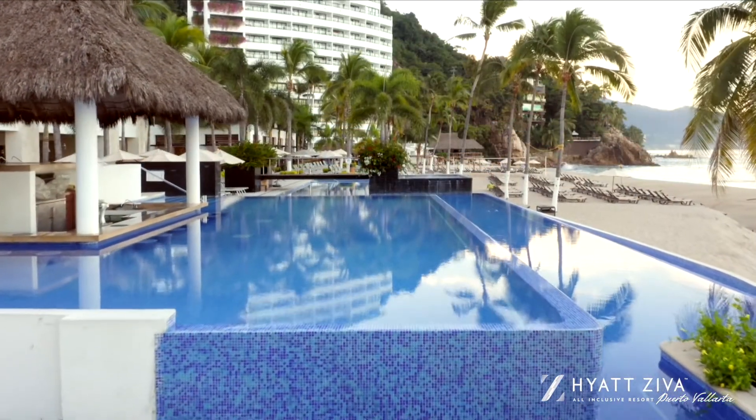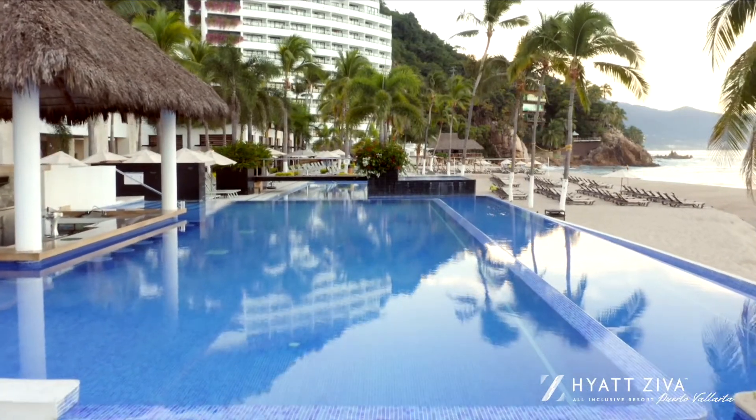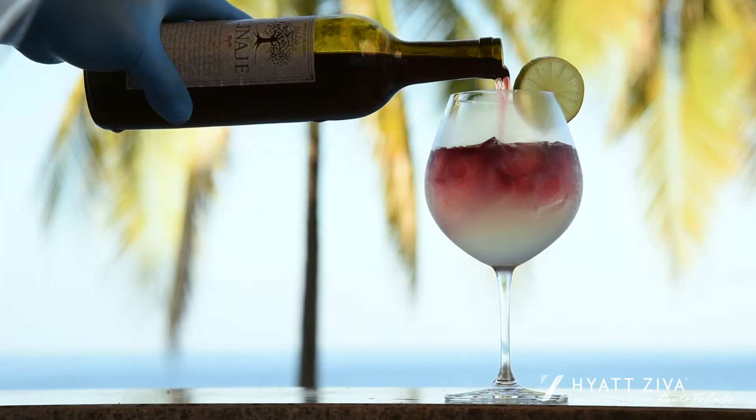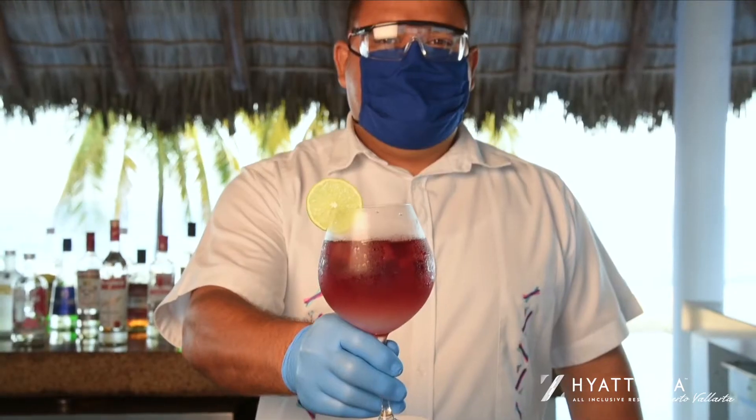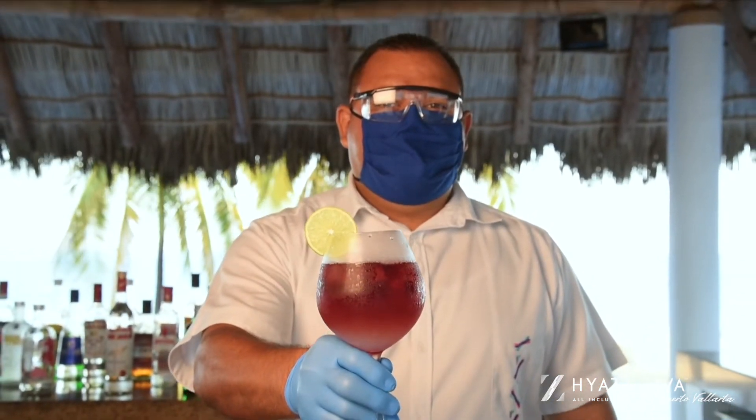Pool Bar. Enjoy the views of brilliant blue water stretching from the pool all the way to the ocean as you enjoy a refreshing drink at the Pool Bar or relax at swim-up seating in the pool.